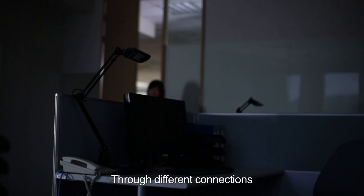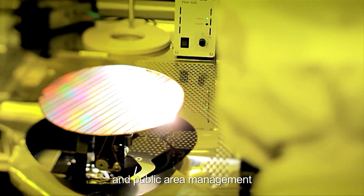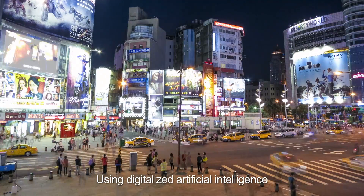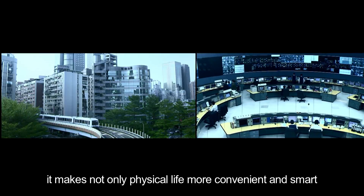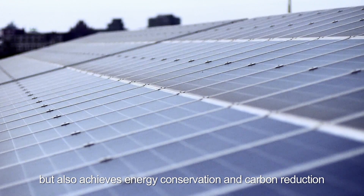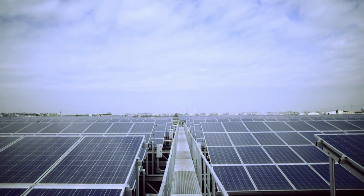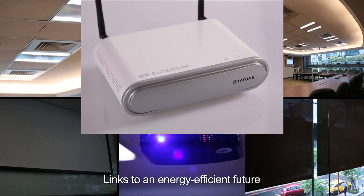Through different connections, it can extend to office, factory, and public area management. Using digitalized artificial intelligence, it makes not only physical life more convenient and smart, but also achieves energy conservation and carbon reduction. The Intelligent Gateway links to an energy-efficient future.